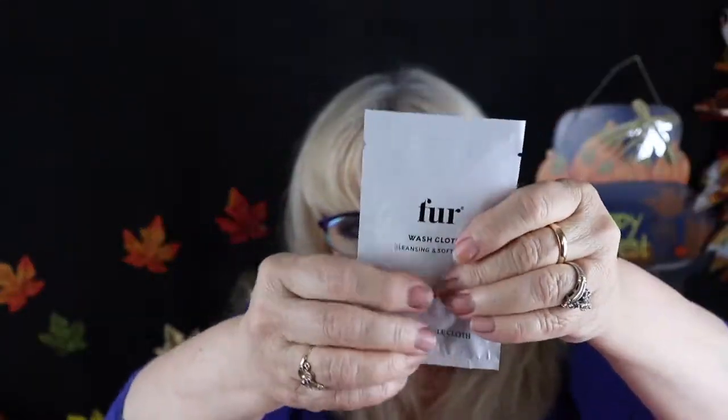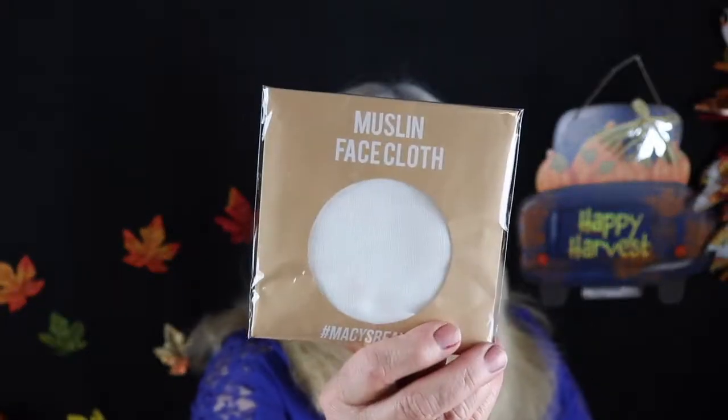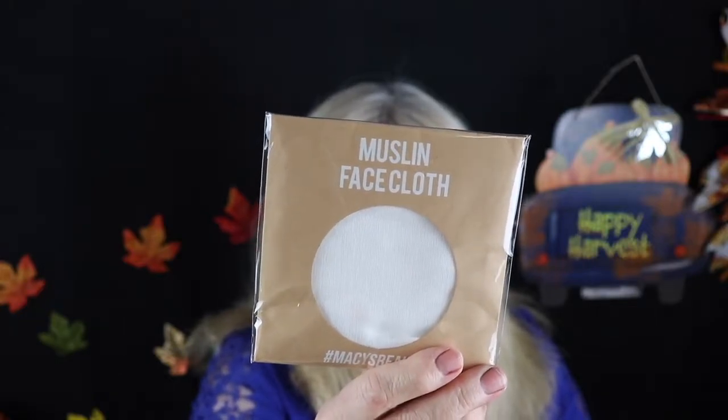The next thing we got is a washcloth. It looks like fur. It's a cleansing and softening biodegradable cloth. It feels wet in here so I'm not going to open it — another cloth, nice to throw in my purse. They gave us a third: a muslin cloth, supposed to be for exfoliating your skin in a gentle way instead of using exfoliators. It has a finished edge and it's just a white muslin cloth.